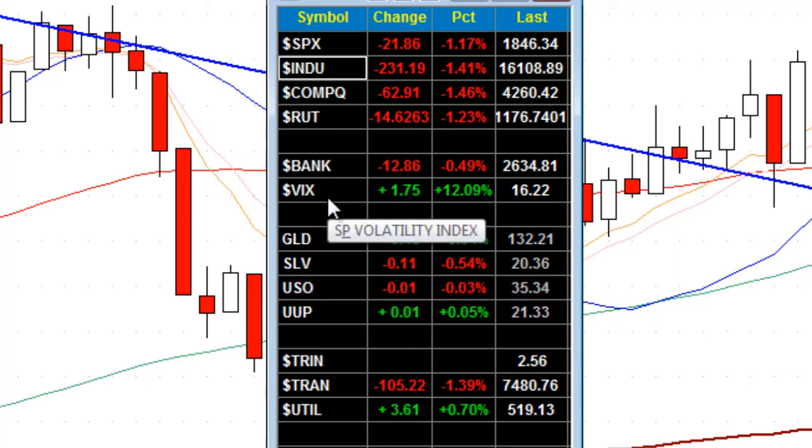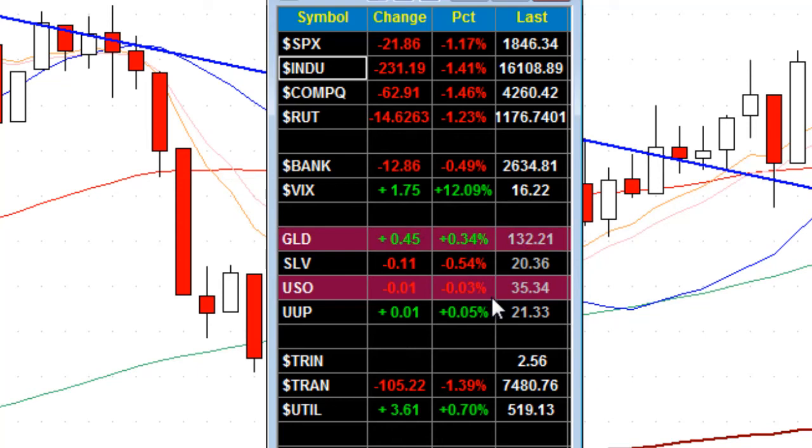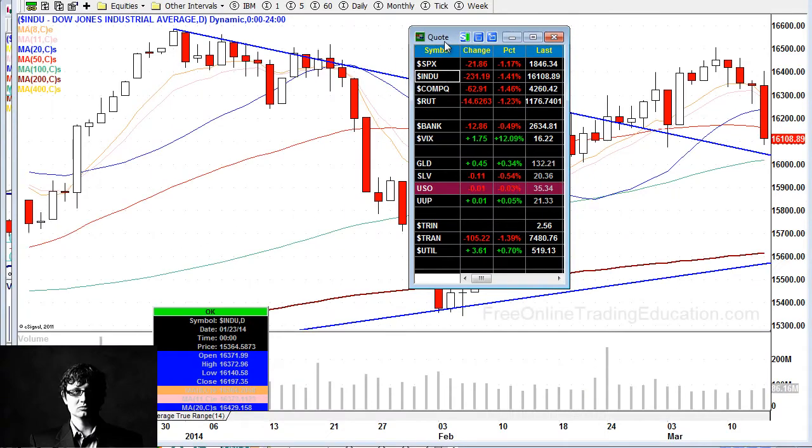Some of you don't yet know what the VIX is. This is the volatility index — the fear indicator. It goes up when the markets go down, and it really shows a measurement of fear out there. We're over 16% now. Gold is higher, but silver is lower. Crude oil is at break-even, with the U.S. dollar ticking higher by a bit. Utilities, which is a defensive sector, is up 0.7%.